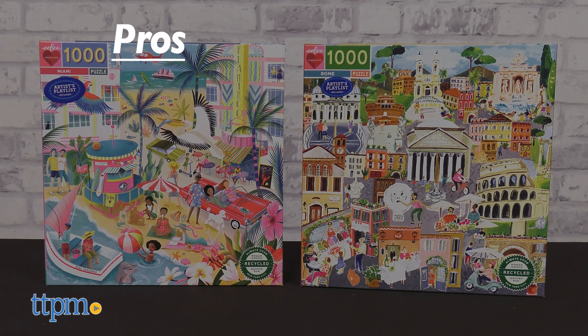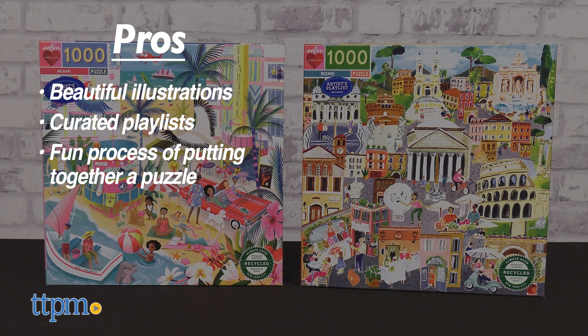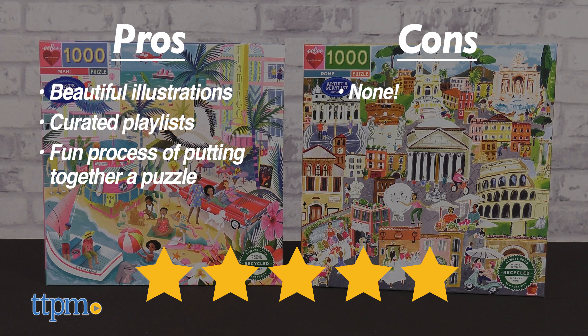Here's what I like. The pros are the beautiful illustrations, the curated playlists, and the fun process of putting together a puzzle. I don't really have any cons, so I give these 5 stars.